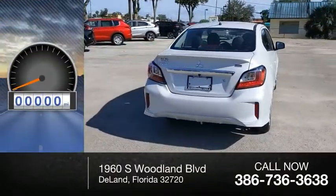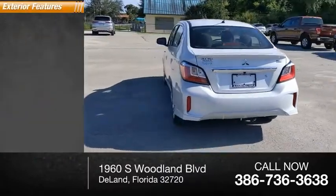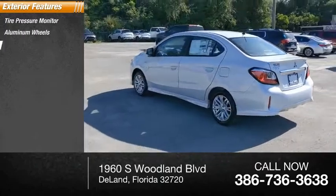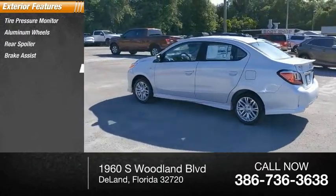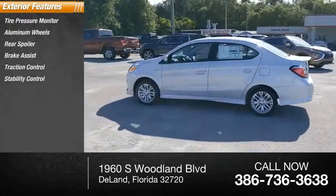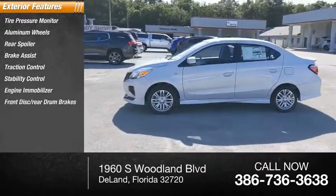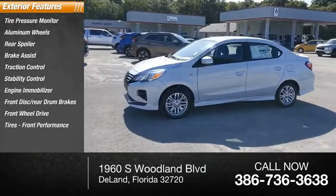This vehicle has less than 100 miles. Here are some of this vehicle's great options: tire pressure monitor, aluminum wheels, rear spoiler, brake assist, traction control, stability control, engine immobilizer, front disc, rear drum brakes, FWD tires, and front performance.